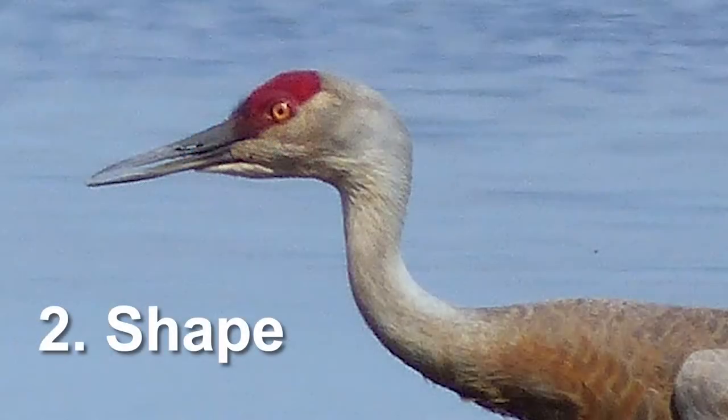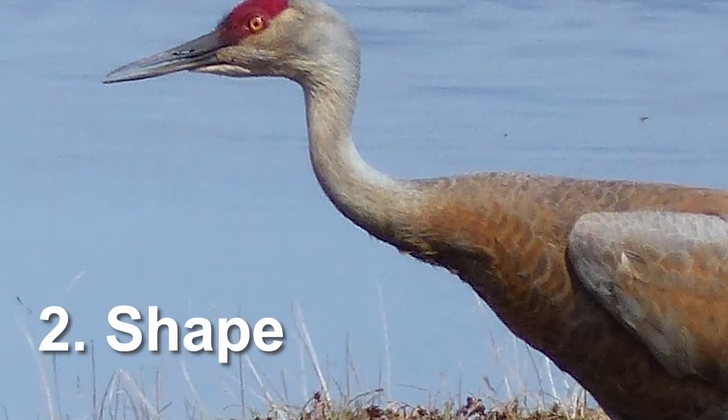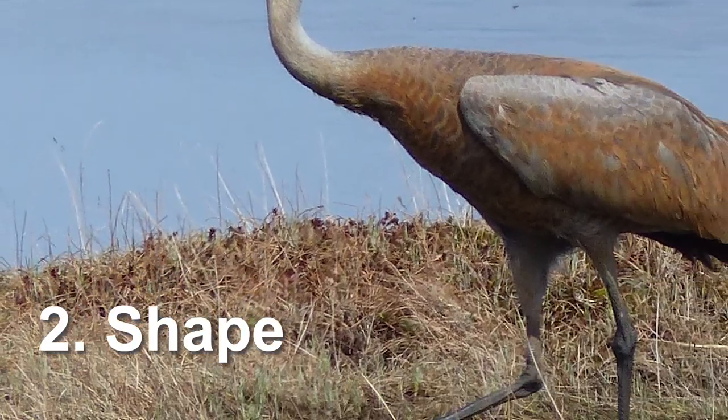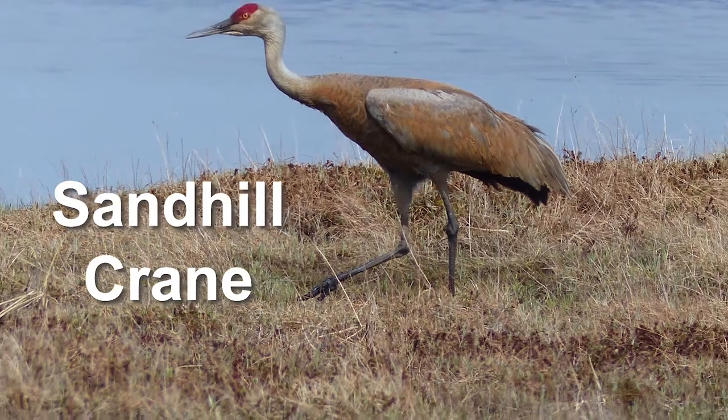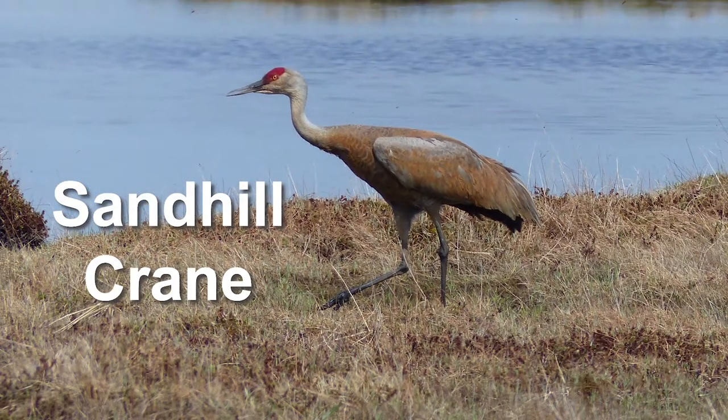Now the shape. The shape of a bird tells you a lot about it. Does it have a long neck? Does it have long legs? This is a sandhill crane, and the shape of this bird is very different from that American Robin.